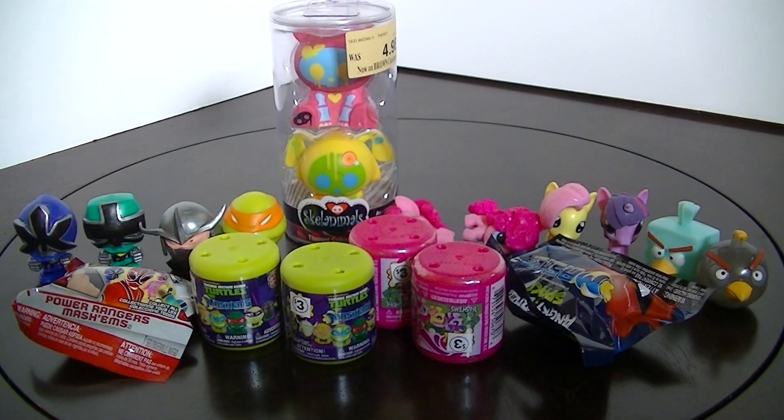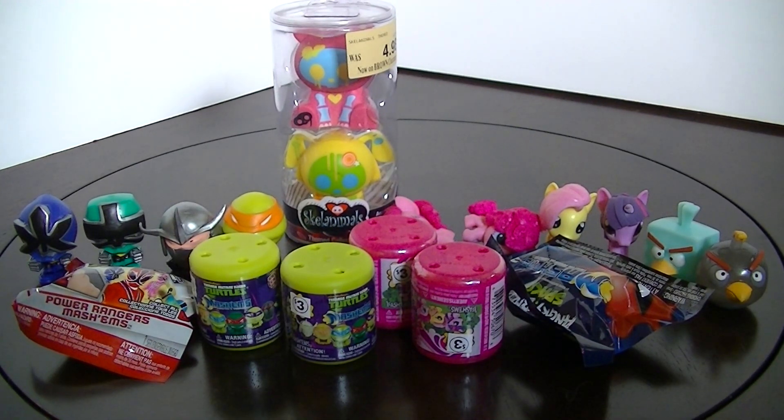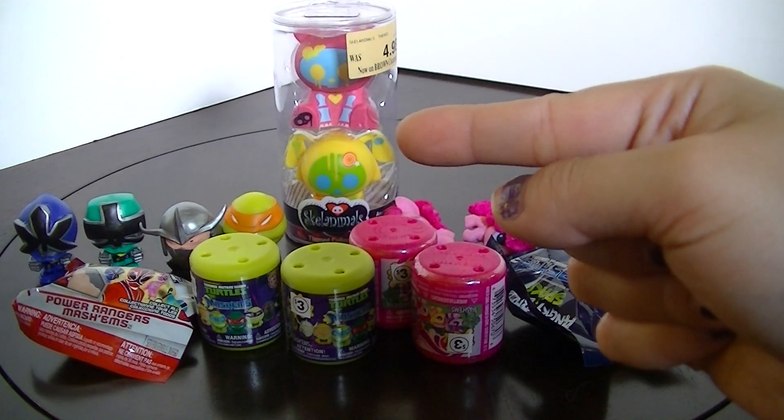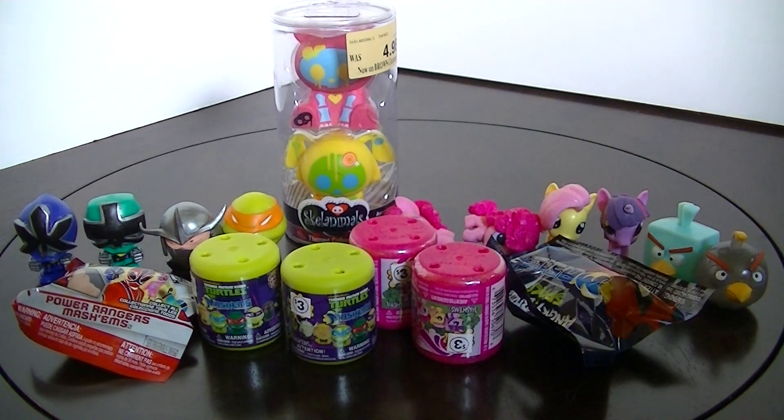Hey everyone! So it's Monday, happy Monday! It's another round of Mashem Fashion Monday, and my extra toy for today is going to be that two-pack of Skull Animals that I got on clearance at Toys R Us.